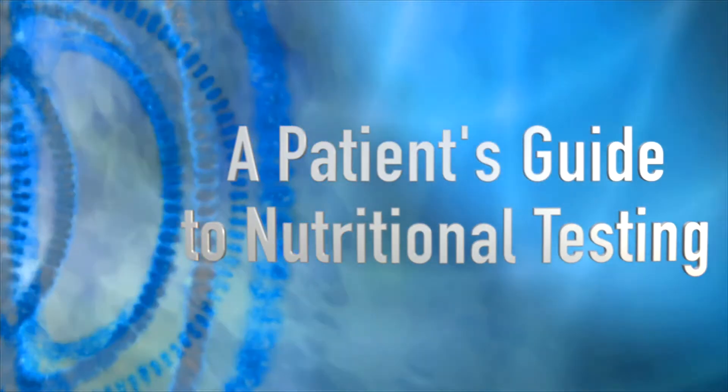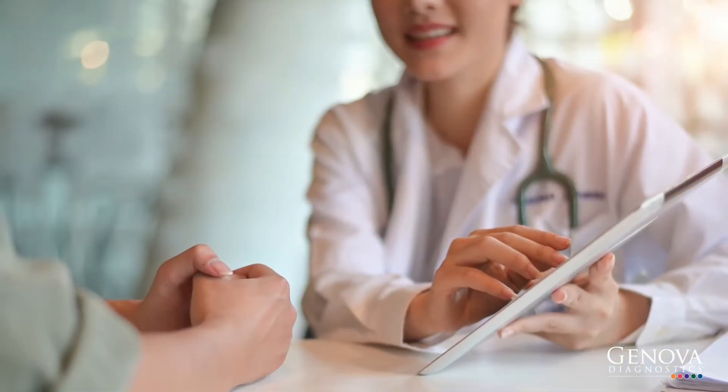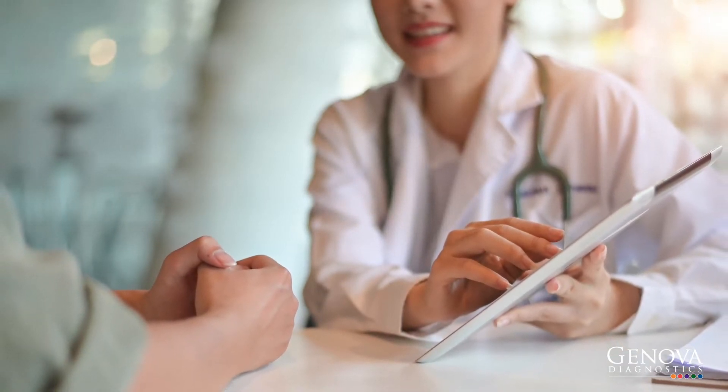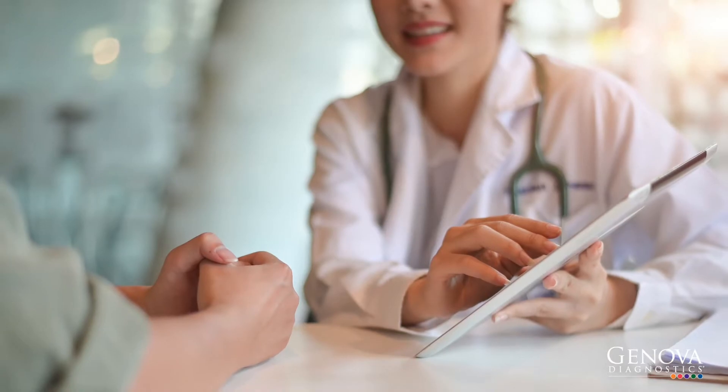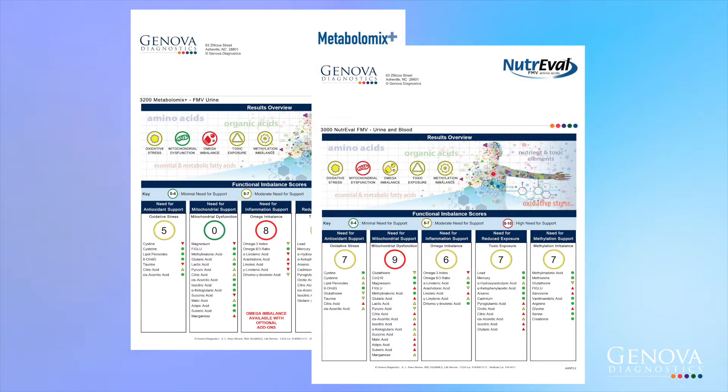A patient's guide to Genova's nutritional testing. Your clinician has ordered a Genova Diagnostics comprehensive nutritional profile to assess your body's nutritional needs. Genova's profiles are far more comprehensive than conventional laboratories and can pick up subtle imbalances not seen in standard laboratory tests.